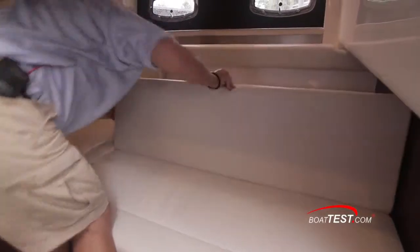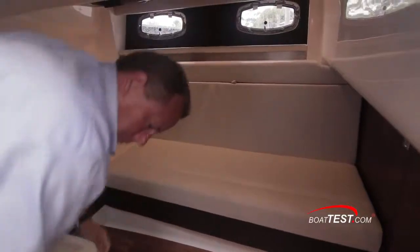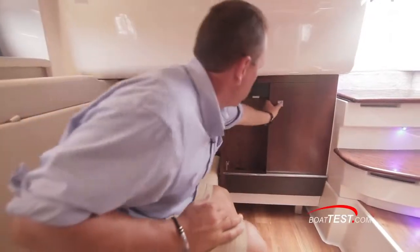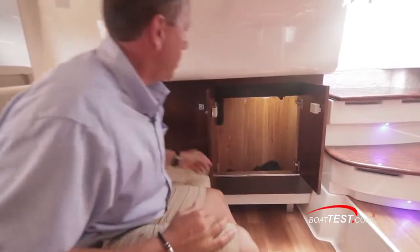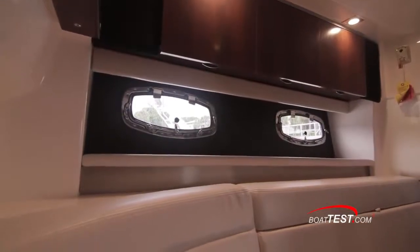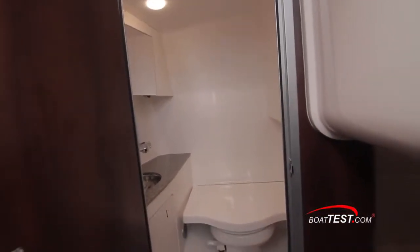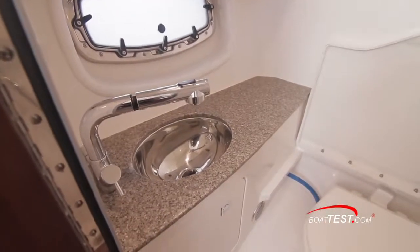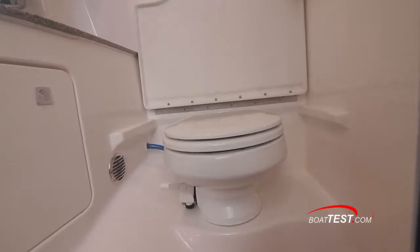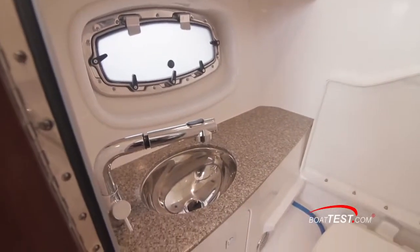The L-shaped couch can be laid out for a full berth. Chaparral used color-coordinated ultra suede fabric and added Scotch Guard for protection. A feature rarely found in boats in this class is a cedar-lined closet for your clothes. The cabin has a total of three screen-covered portholes to let in natural light. The head compartment serves double duty as a head and a shower, featuring a stainless steel sink and shower head with a hard surface countertop. The head is vacuum flush, the porthole is frosted with a screen, and the compartment even has a powered vent.